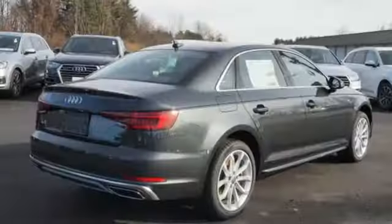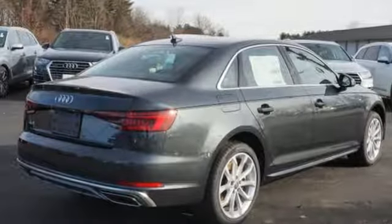Audi doesn't follow trends, it sets them. You'll never know till you try. Test drive it today.